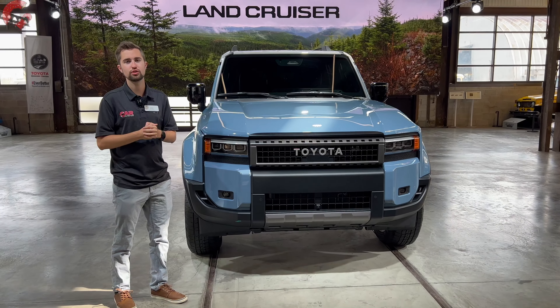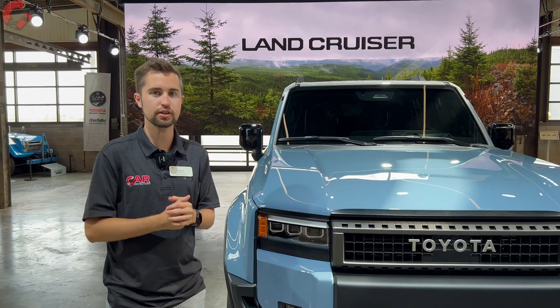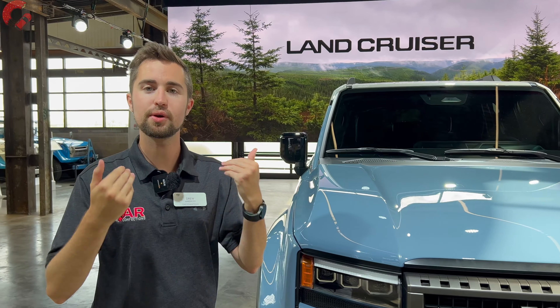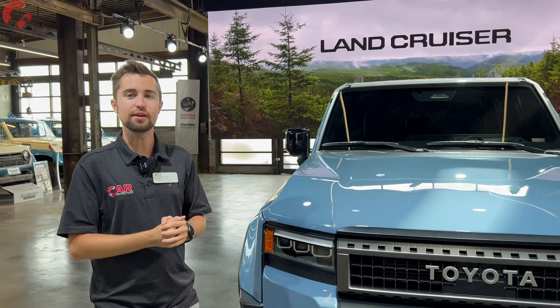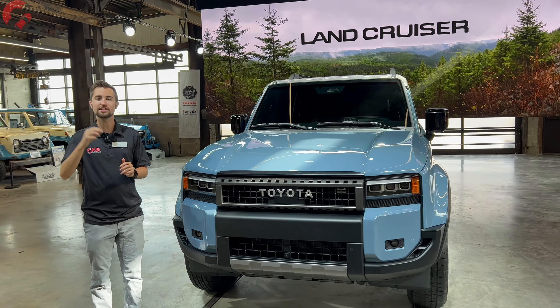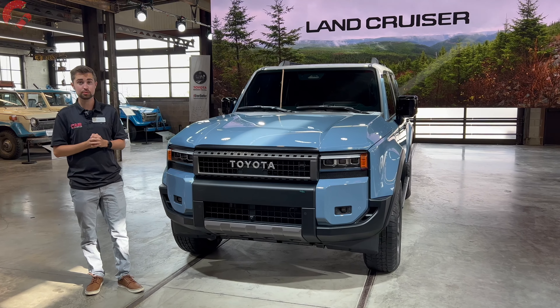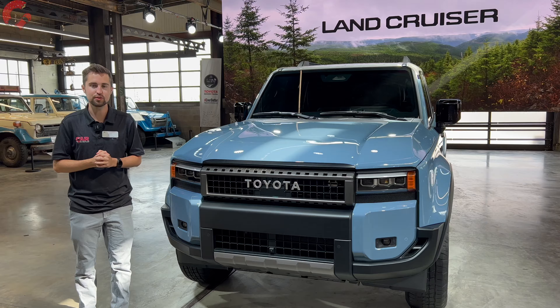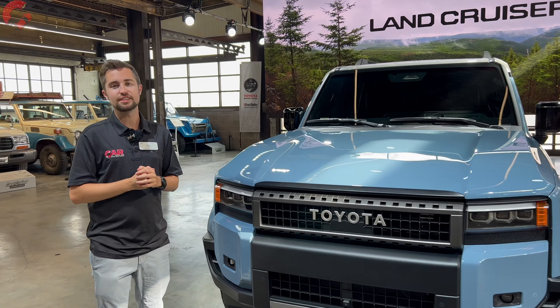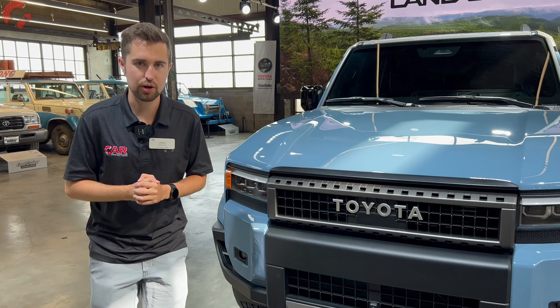Thanks so much for tuning in to this in-depth first look of the all-new 2024 Toyota Land Cruiser. It's because you subscribe and watch our channel that we're given the ability to come to special events like this and see new models as soon as they come out. So thanks so much, and if you haven't subscribed already, we'd really appreciate if you do. Also follow us on TikTok and Instagram, and we'll catch you next time as we sample more of the latest automotive delicacies.